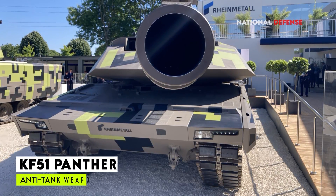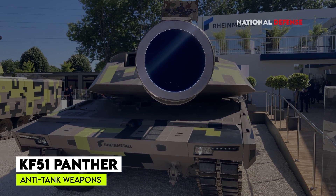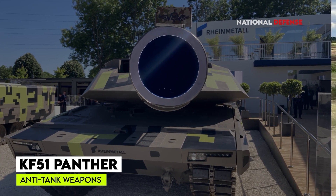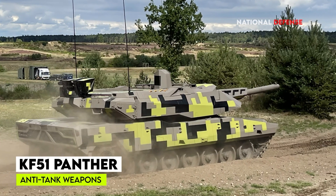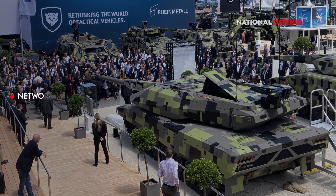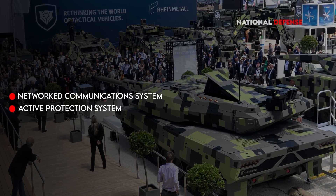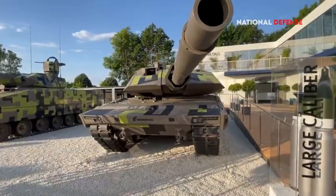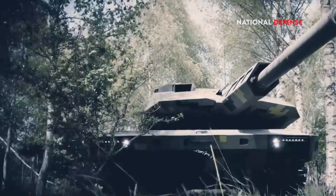The Panther KF-51 also has a new armor system designed to protect it from modern anti-tank weapons. In addition to its firepower and armor, it is equipped with a number of advanced technologies, including a digital fire control system, a network communication system, and an active protection system. These technologies make the Panther KF-51 a highly networked and interconnected tank, giving it a significant advantage on the battlefield.